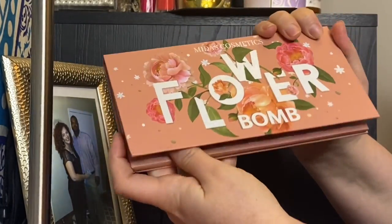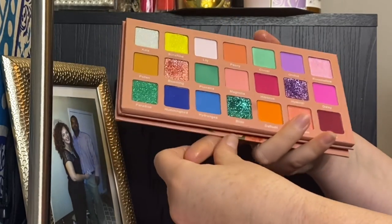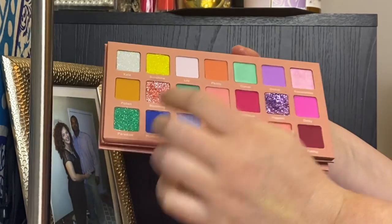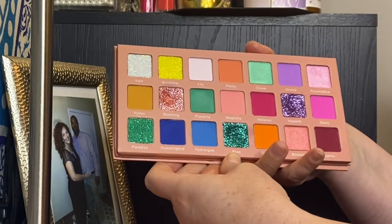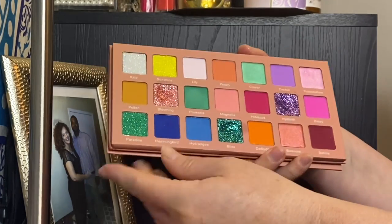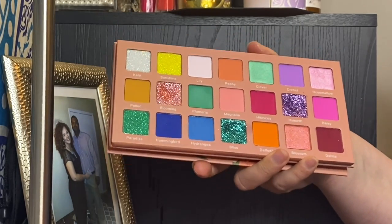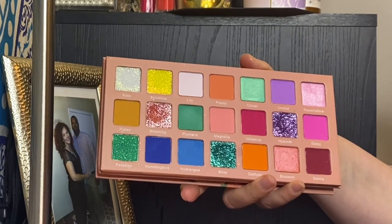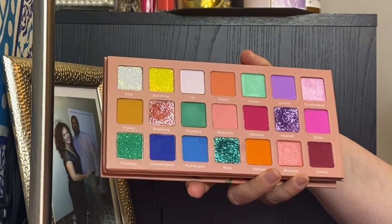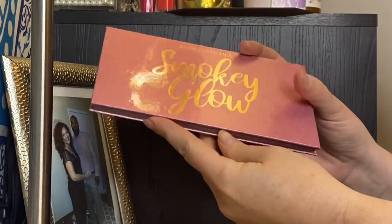My Midas Cosmetics Flower Bomb palette — I'm not the biggest fan, I'm not going to lie. I had this in my stash a few months ago and used it a couple of times. There are six pressed glitters that I'm never going to use. The mattes are okay — they didn't blow me away. The shimmers are pretty but not the most impactful. I just feel lukewarm about this palette. It's really pretty to look at, but I just haven't had the most fun using it.